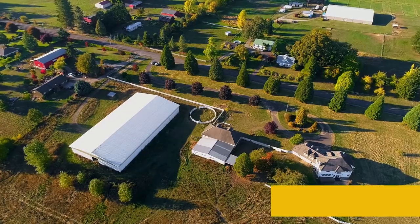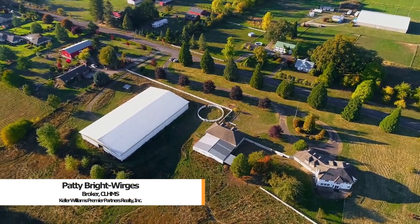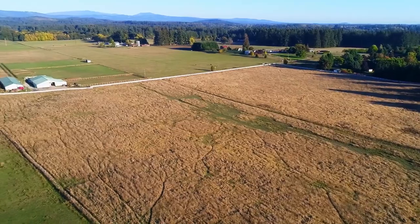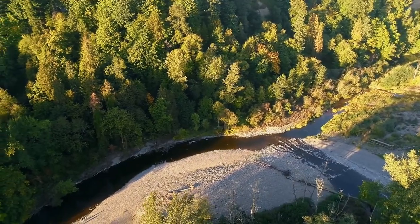Welcome to this rare opportunity for a beautiful equestrian estate on more than 27 acres with Mount Hood views. It's in a quiet, tranquil, one-of-a-kind location close to parks, recreation options, and city conveniences.